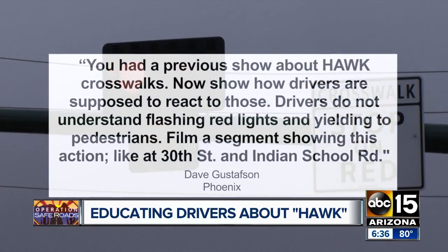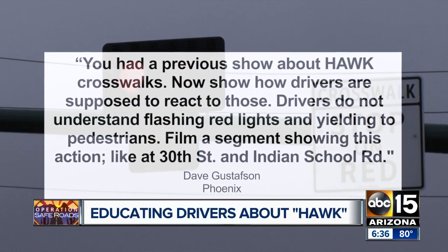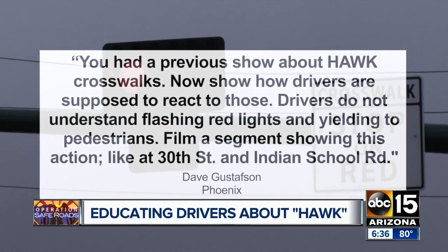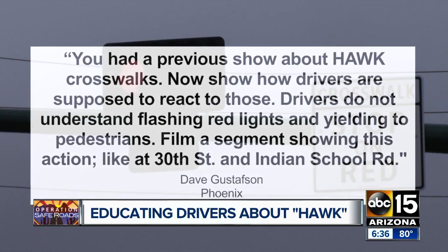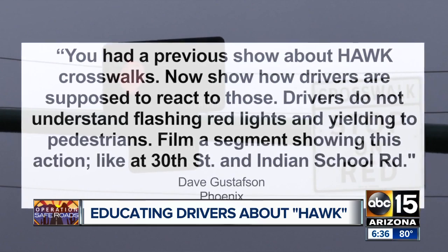By the numbers, we know that Arizona is not the safest place for pedestrians. In fact, it's dangerous. And as part of Operation Safe Roads, we've done a whole lot of stories about this potentially deadly trend. Dave Gustafson from Phoenix says you had a previous show about HAWK crosswalks — now show how drivers are supposed to react to those. Drivers do not understand flashing red lights and yielding to pedestrians. Film a segment showing this action, like at 30th Street and Indian School Road.